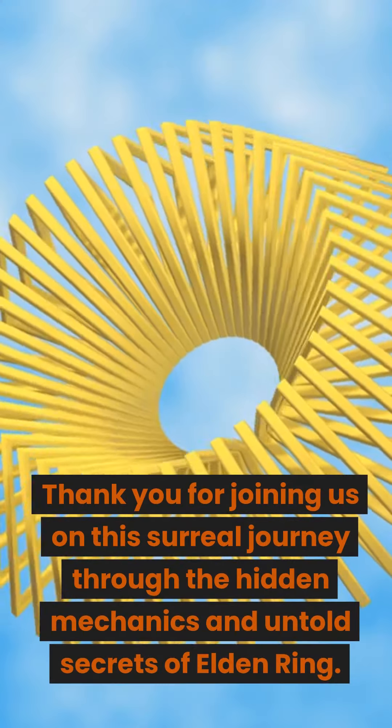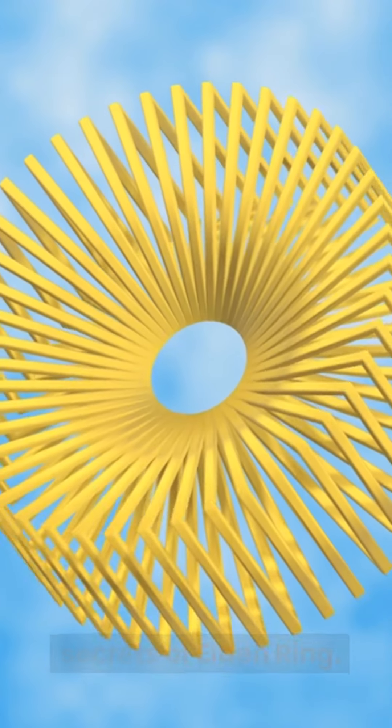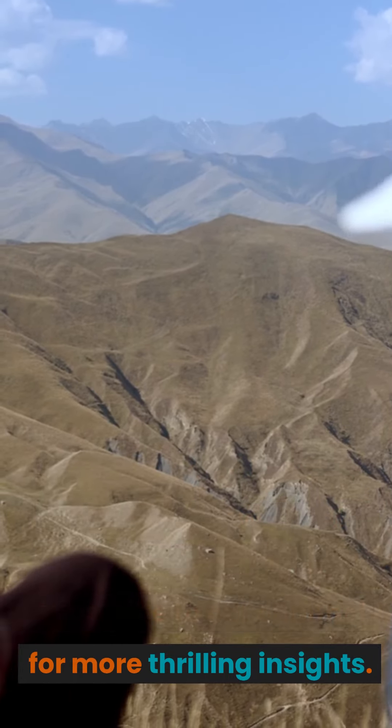Thank you for joining us on this surreal journey through the hidden mechanics and untold secrets of Elden Ring. Don't forget to like this video, share it with your fellow adventurers, and subscribe to our channel for more thrilling insights. Until next time, may your path in Elden Ring be filled with triumph and discovery.